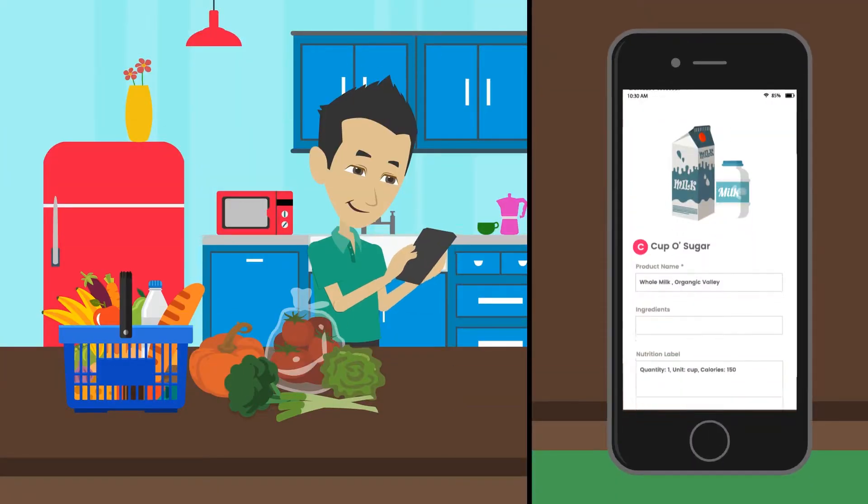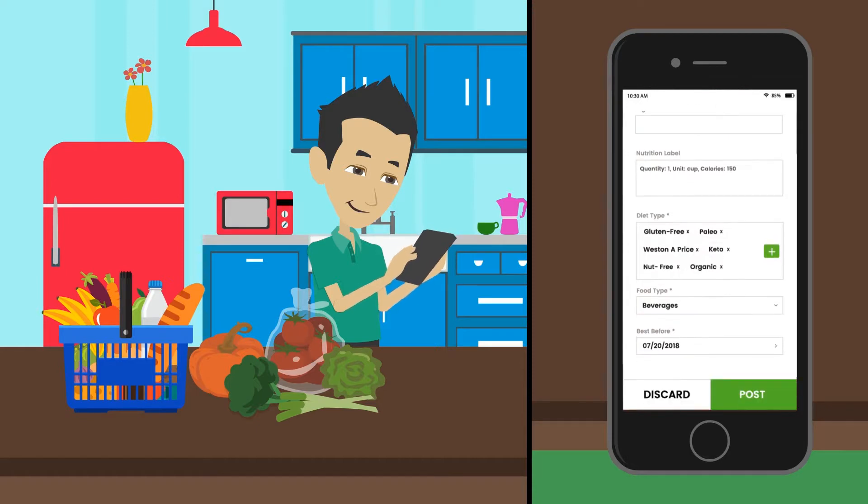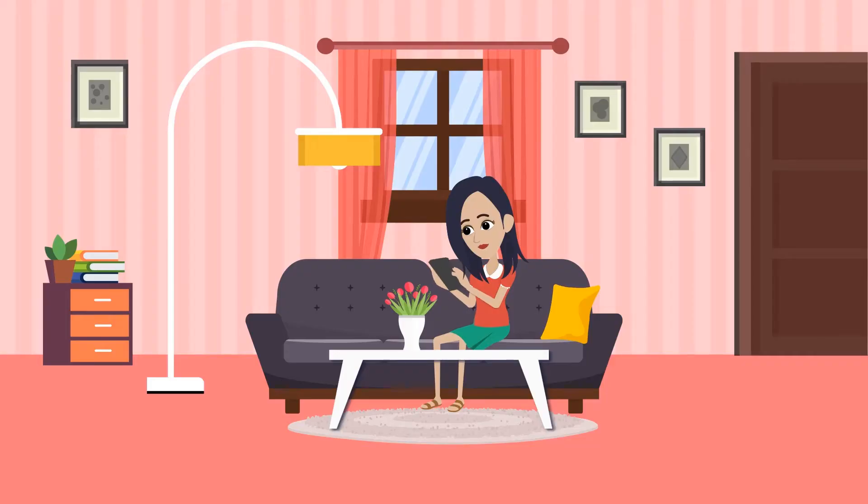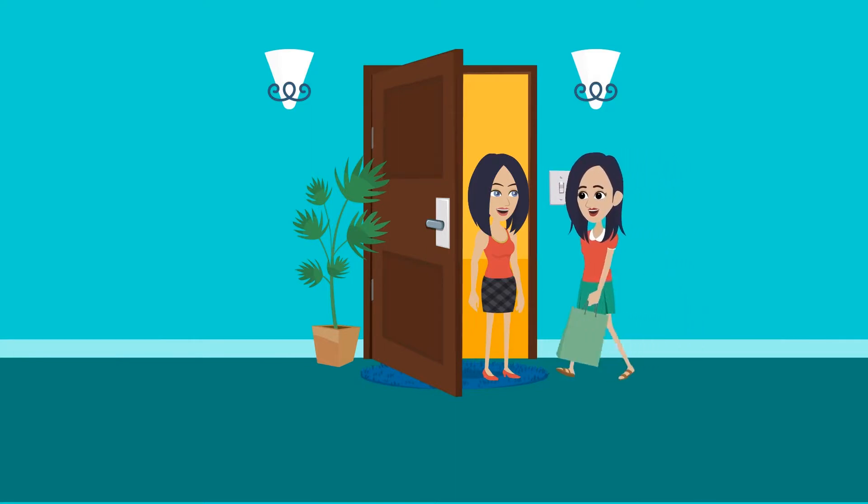Info is generated. Bobby populates the other fields and clicks post, and just like that the community has been notified of items needed and available in their neighborhood. Katie's neighbor responds to her request.